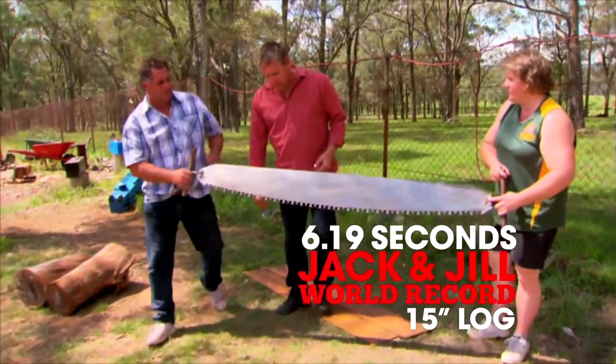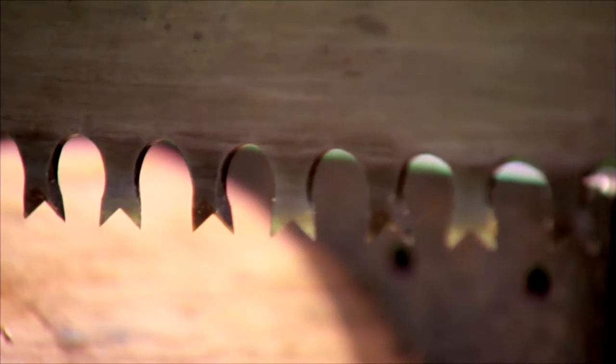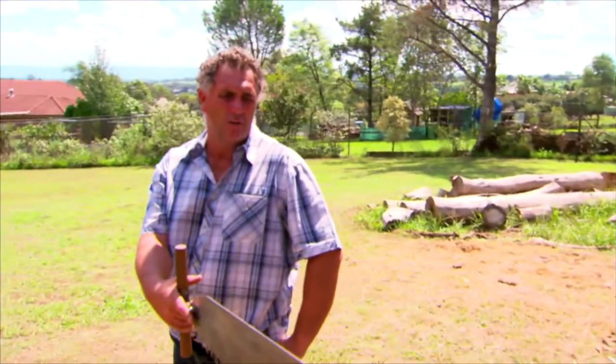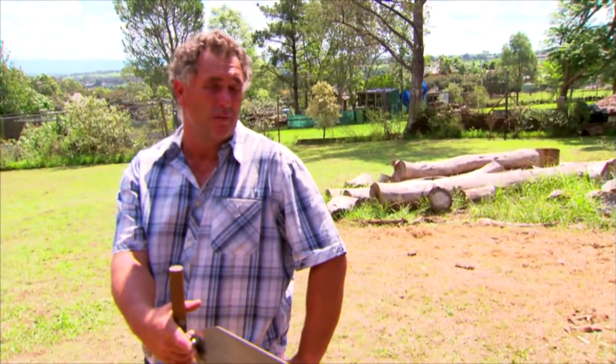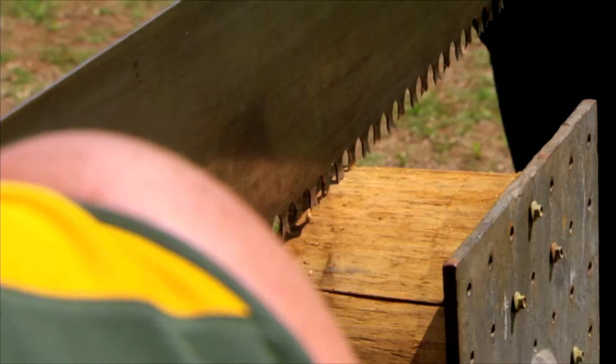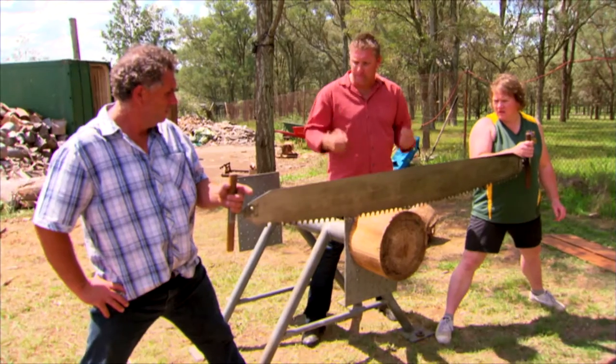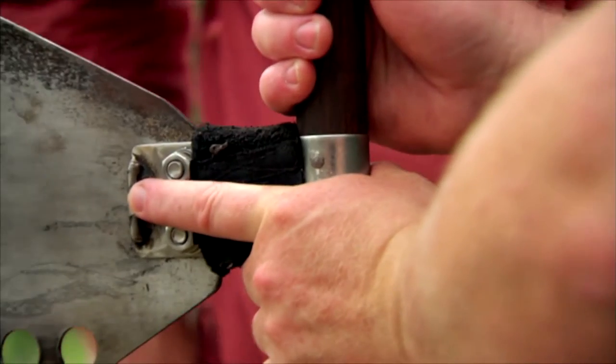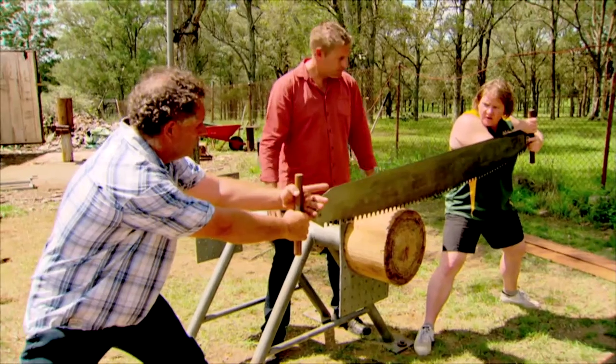This is an M-tooth crosscut saw, and those points are needle sharp. In competition, how long does it take to saw through a log? You can saw a 375 or 15-inch log in Sydney in about 10 seconds. Is it technique or brute force? You've got to have technique — the saw cuts both ways. An experienced combination will push and pull at the same time with their partner.